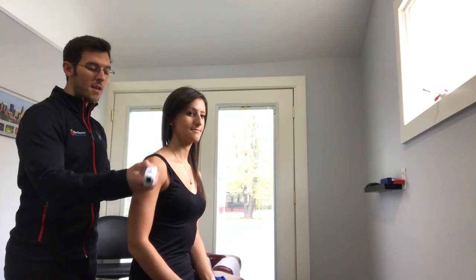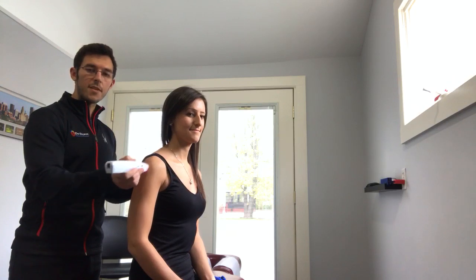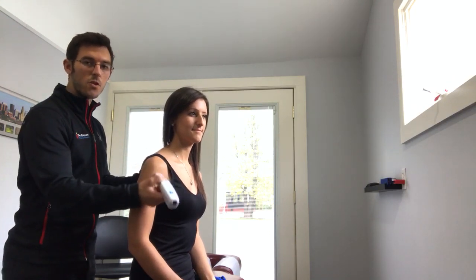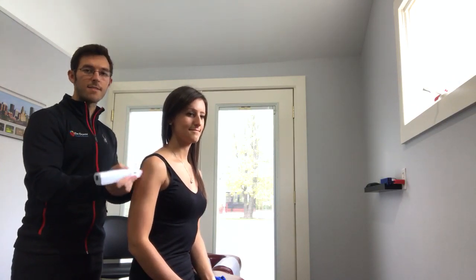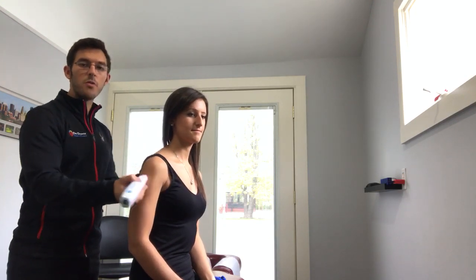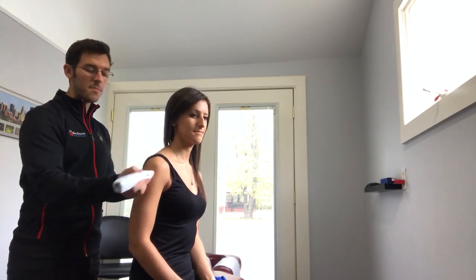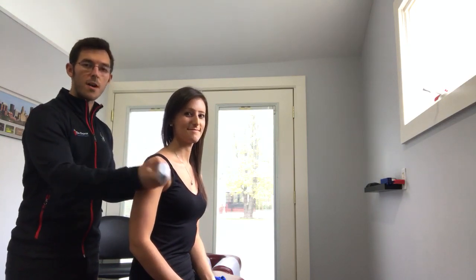If you know anyone who's suffering from shoulder pain where it's waking them up at night, or where they're going to have to get regular injections in their shoulders, I would highly recommend sending them our way or giving them information about cold laser therapy. You can find information in the email attached to this video. I hope you have a great day.